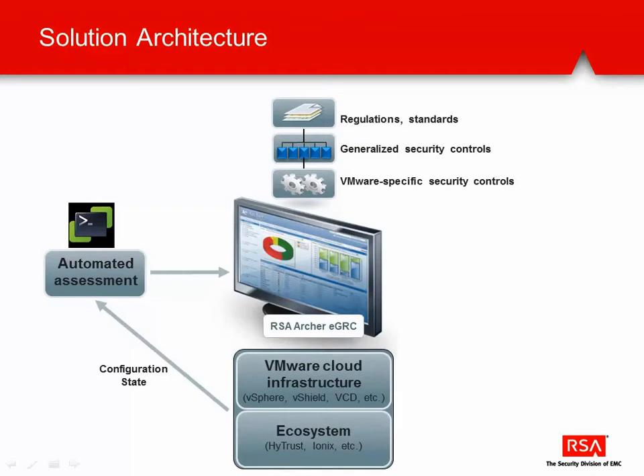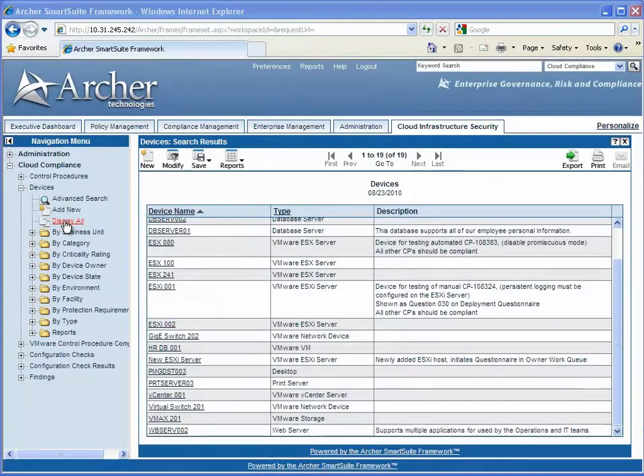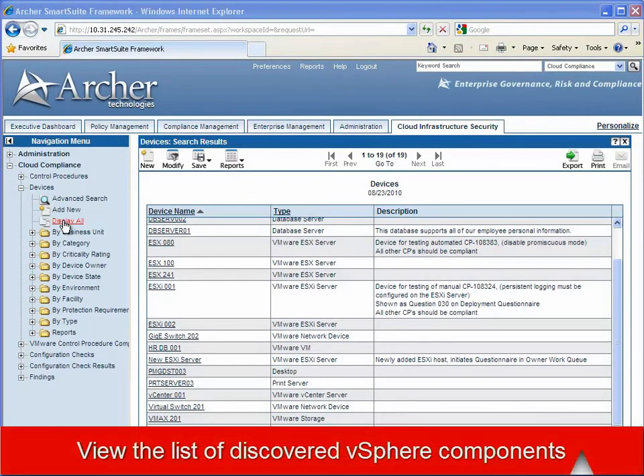Here we see this overall solution architecture, based on our automated assessment agent, which has the ability to measure a number of those security controls and feed the status of those controls into the Archer system. Here we can see a list of all the VMware devices that have been imported and populated into the Archer solution.